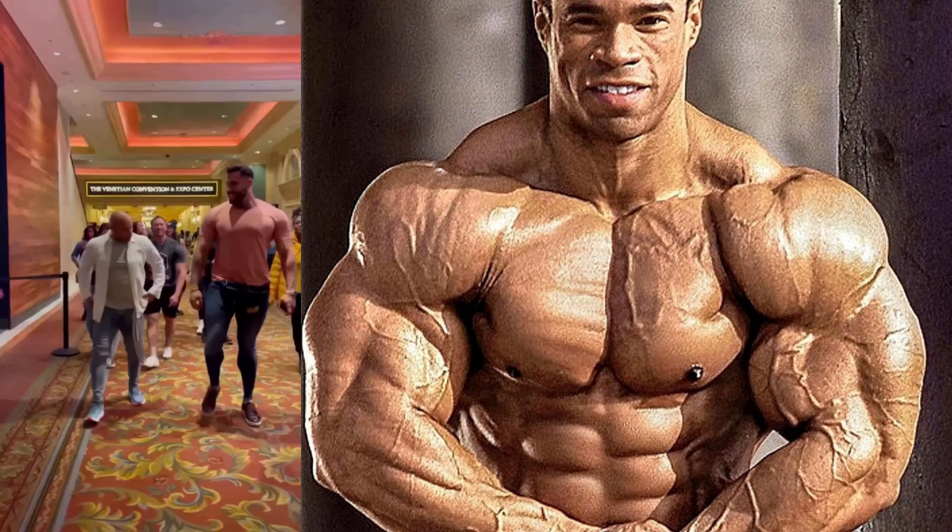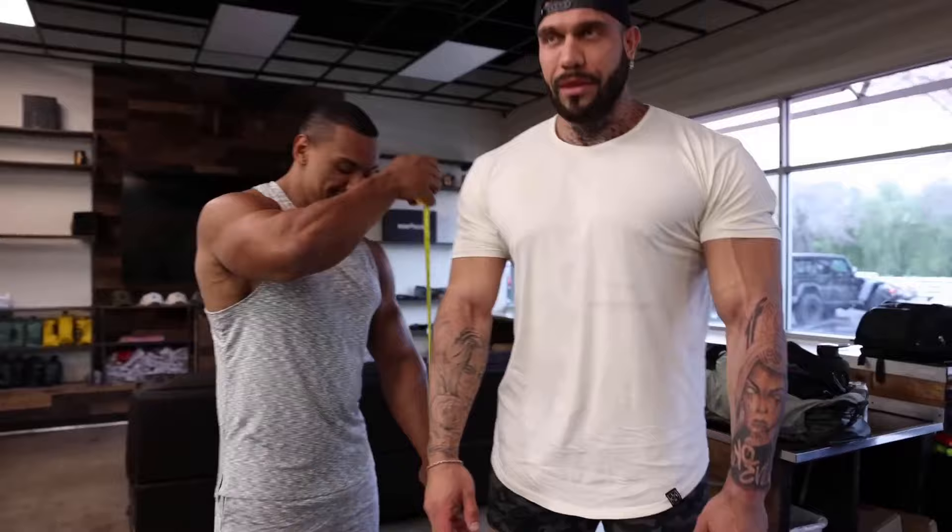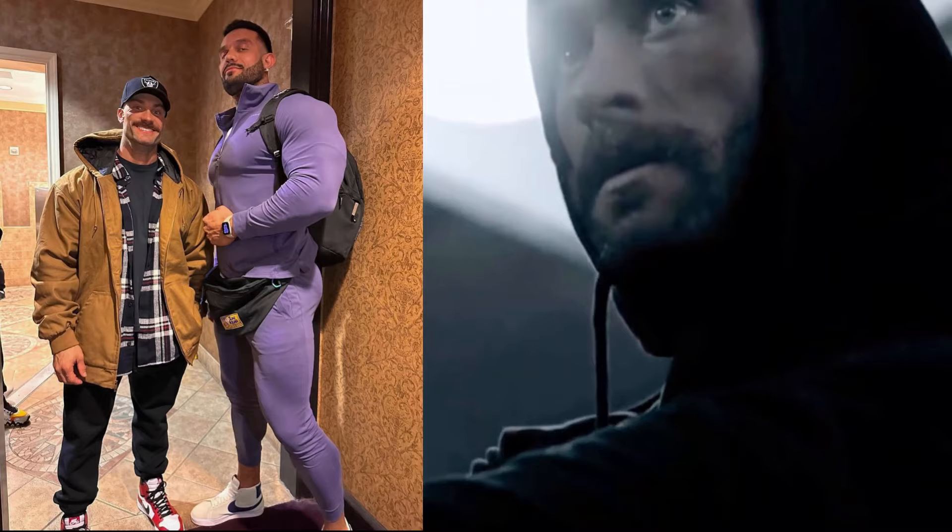Look at how small he makes the legend Kevin Levrone look. How about the young gun Larry Wheels? Even Chris Bumstead, the current Mr. Olympia, looks like a complete beginner next to this freak of nature.